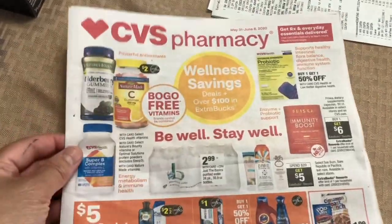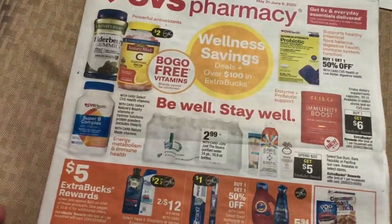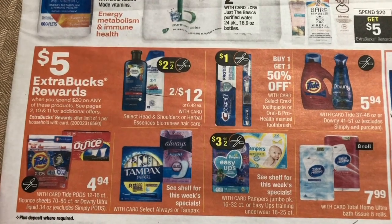Hello everyone! Today I'm going to show you my CVS haul for this week, May 31st to June 6th. Here are some of the deals at CVS — there is a spend $20 and get a $5 Extra Bucks reward.